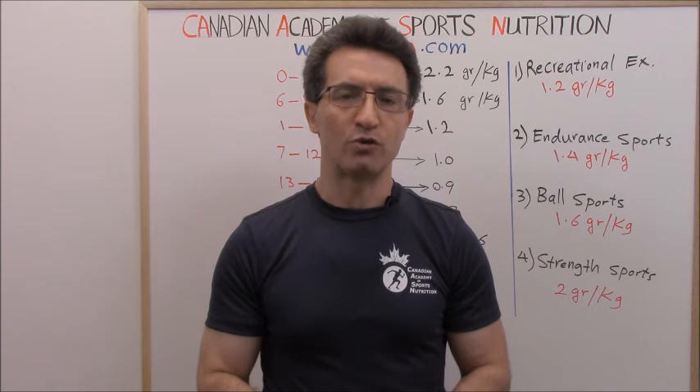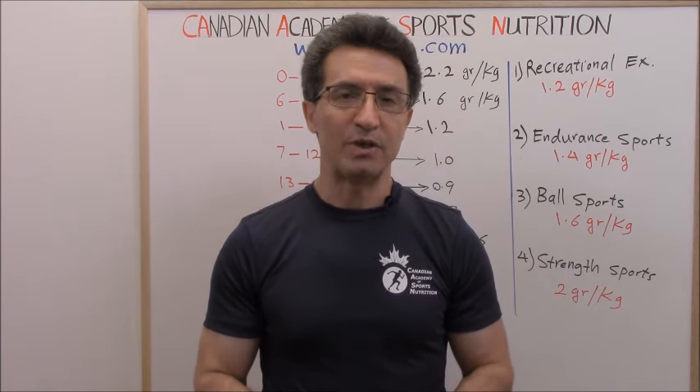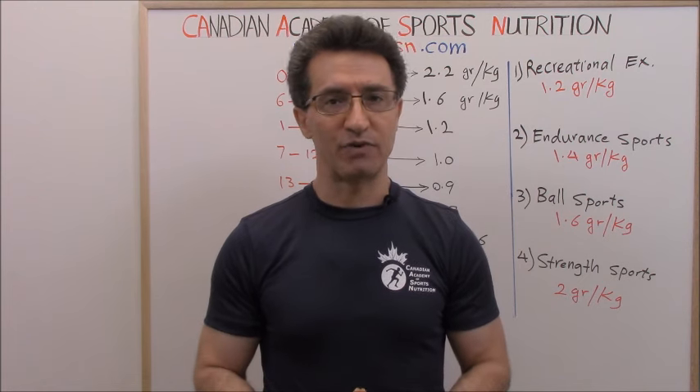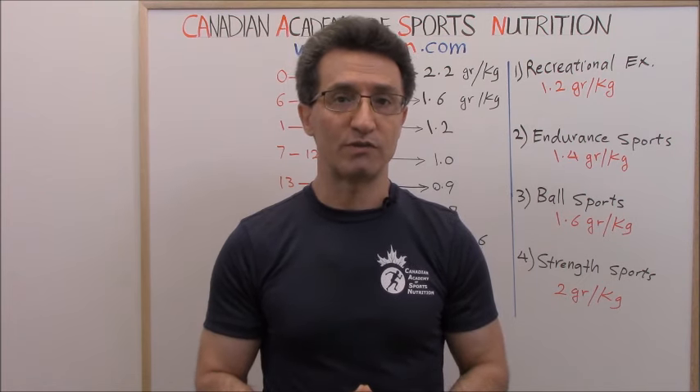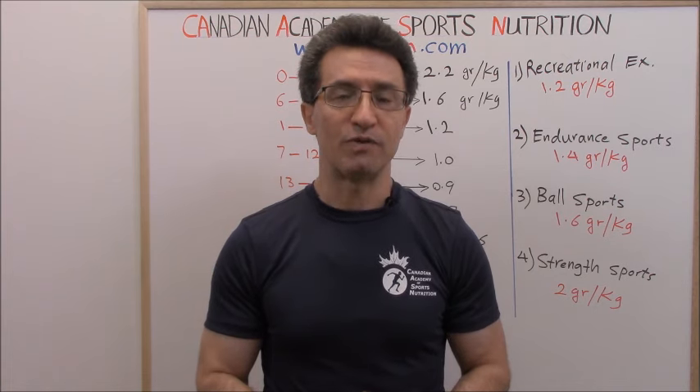Your daily protein intake depends on four factors: your age, your body weight, your level of physical activity — meaning whether you are exercising or not, and if you are exercising, what type of sports — and finally, any medical conditions you may have.